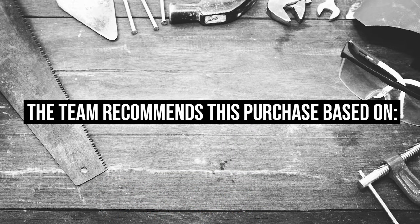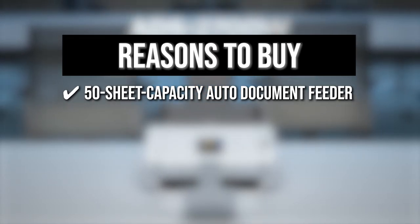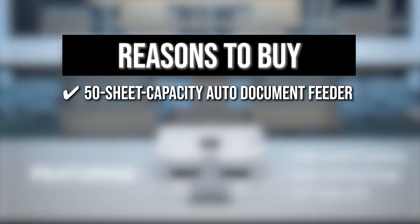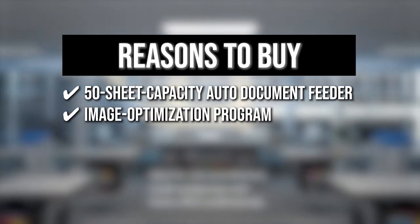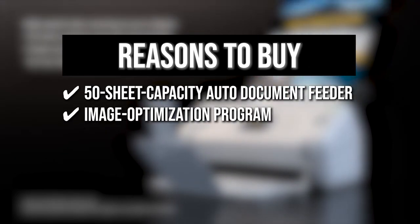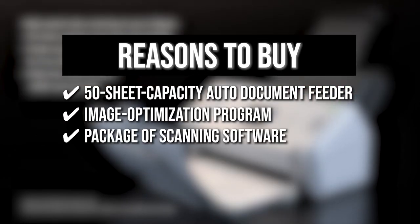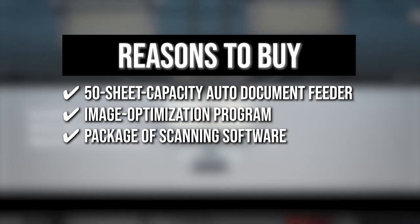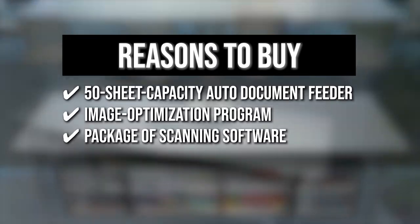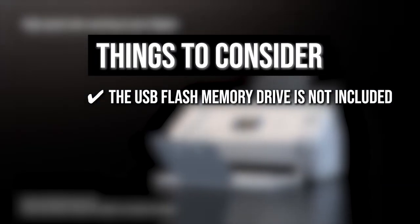The team recommends this purchase based on the following. A 50-sheet capacity auto-document feeder with continuous scanning handles multiple media types and paper sizes such as legal, long paper, business and plastic ID cards, receipts, and photos. It has an image optimization program that allows users to enhance scans with automatic color detection, image rotation, background removal, text enhancement, color dropout feature, and more. The scanner also includes a package of scanning software to help you manage and distribute information and reduce the need to store hardcopy documents. The thing you should know before buying: the USB flash memory drive is not included.